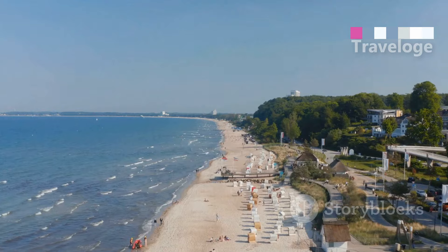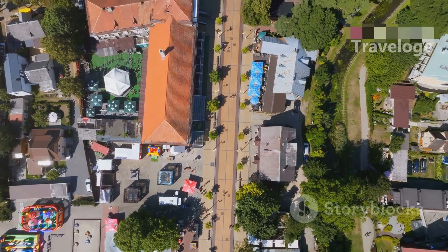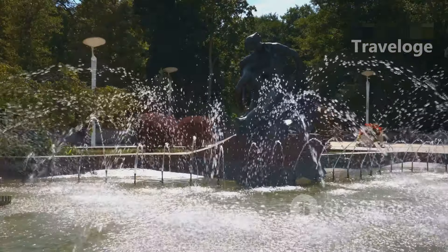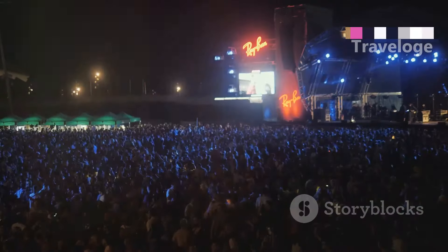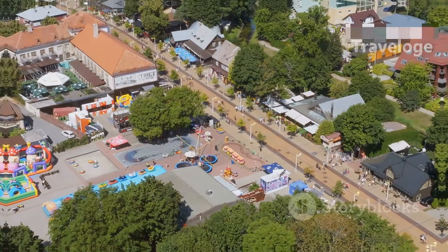For those seeking relaxation, Palanga is the place to be. This vibrant seaside resort is famous for its beautiful beaches, lively promenade and the stunning Palanga Amber Museum set in a picturesque park. During the summer, Palanga comes alive with festivals, concerts and nightlife, making it a perfect destination for fun and leisure.